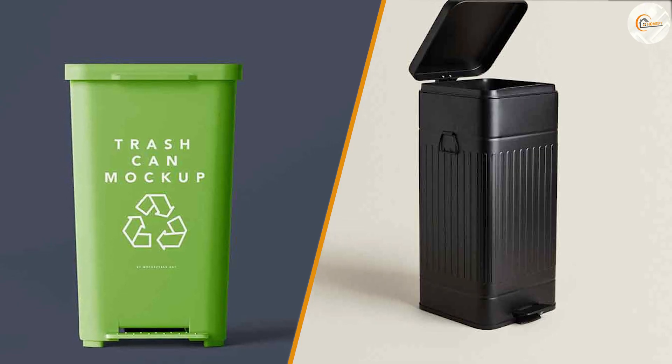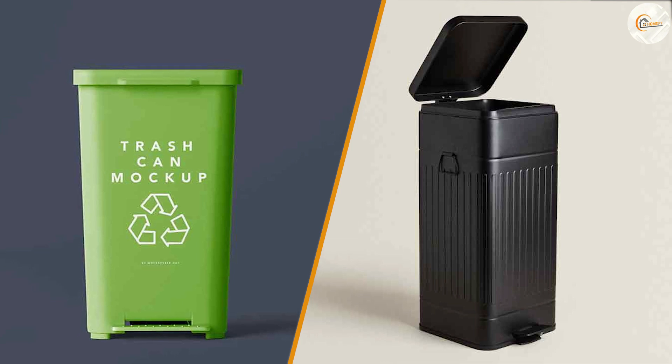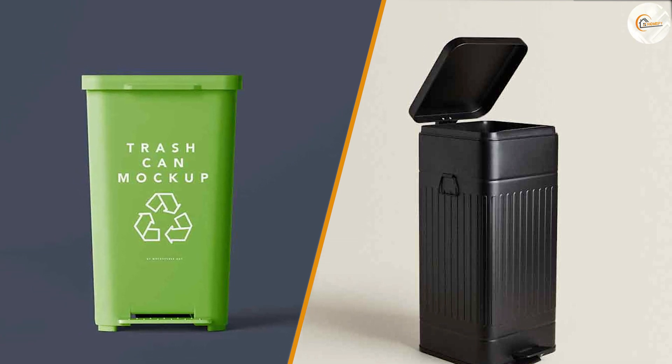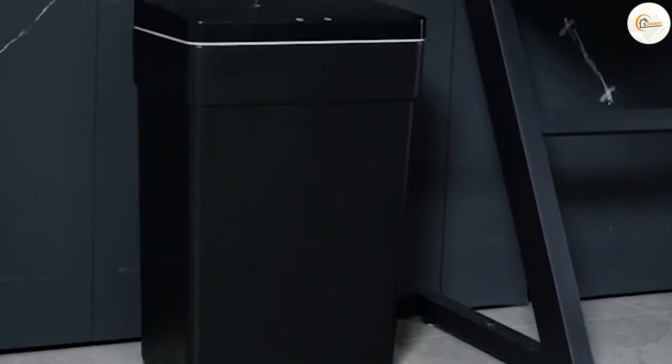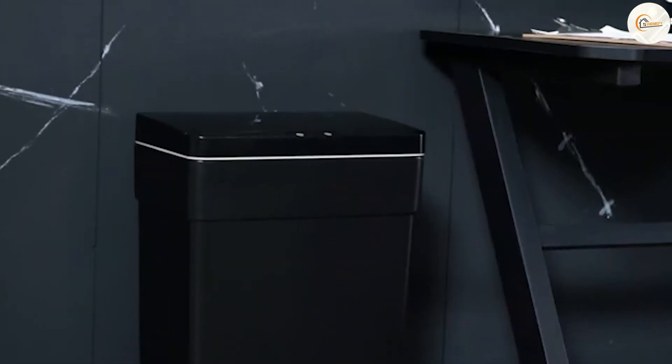The choice between green and black trash cans depends on your specific needs, preferences, and the intended environment. We hope this comparison has provided valuable insights to help you choose the right trash can for your space.